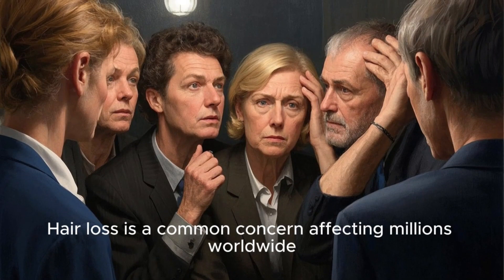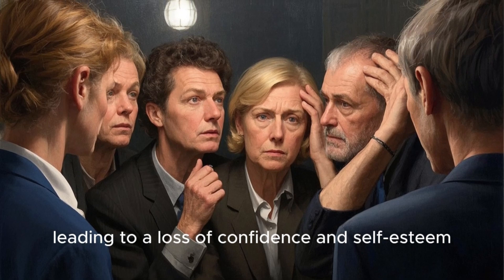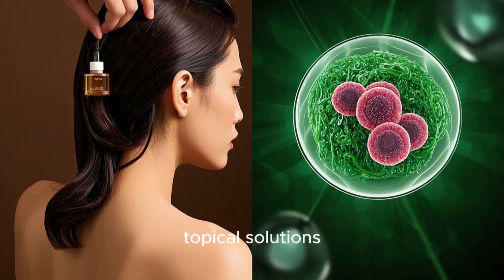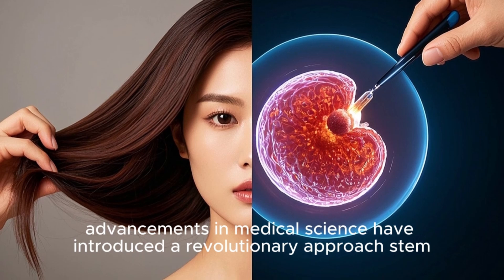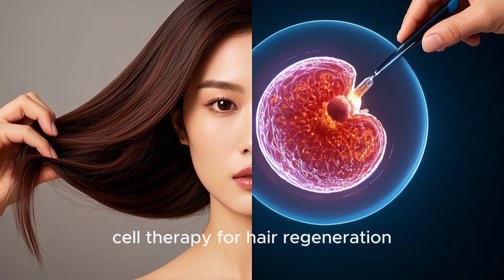Hair loss is a common concern affecting millions worldwide, leading to a loss of confidence and self-esteem. While traditional treatments like medications, topical solutions, and hair transplants have been popular, advancements in medical science have introduced a revolutionary approach: stem cell therapy for hair regeneration.